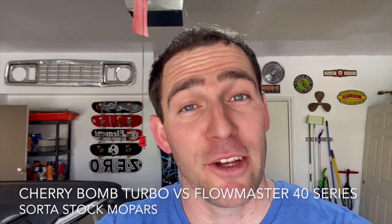Hey everybody, welcome back to the channel. In today's video, we're going to be comparing those Cherry Bomb Turbo Mufflers to the Flowmaster 40 Series. So let's get into it.